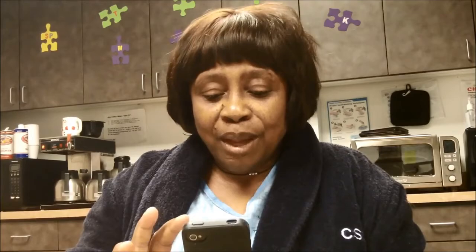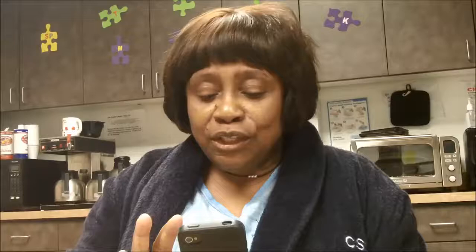Hi, Mr. Tom. How are you? I love you, baby. Yes, I do. He's so cute. Yes, he is.